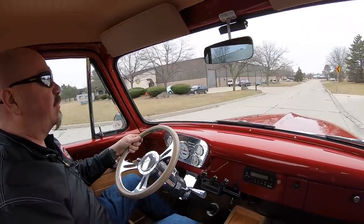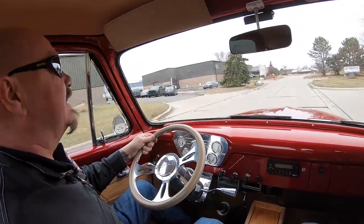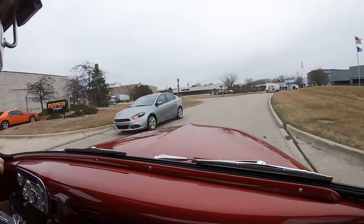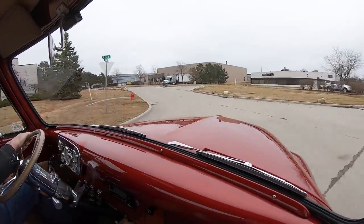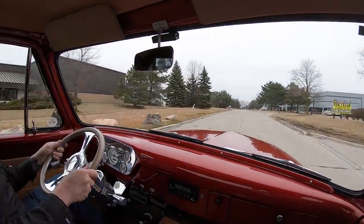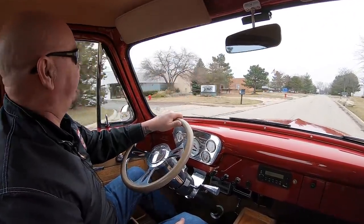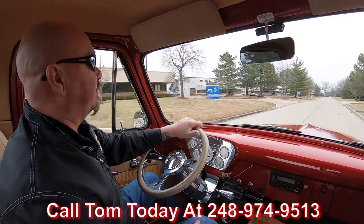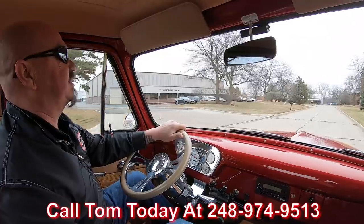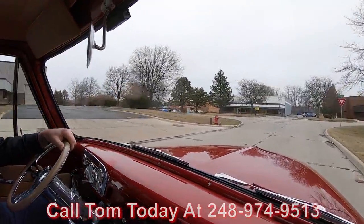All right, let's take this big tire 408 stroker for a ride — 1953 Ford pick-em-up truck. Ready to go. Now we've got a semi truck in the way, do a little road course driving here. Get away from that semi. Now at Vanguard Motor Sales, we can ship this baby anywhere in the world. You just give us a call at 248-974-9513. Tom will explain the whole process to you — just how easy it is to park this dream in your driveway no matter where you live in the world.